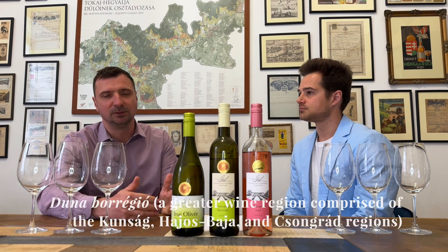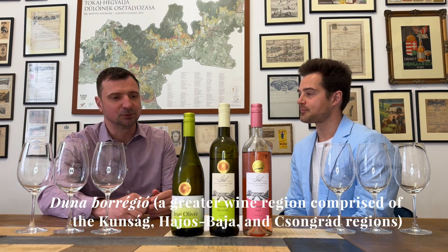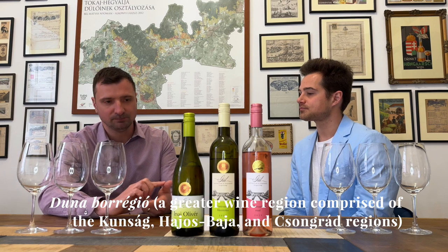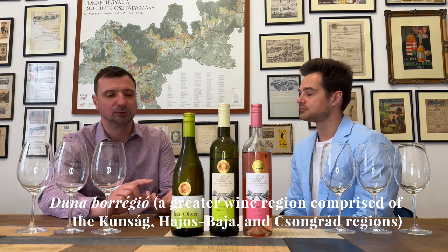Today we are going to focus on the Kunšák wine region. It's part of the Duna Bor Régió, the Danube wine region, which comprises three very large regions: the Kunšák, the Hajós-Baja, and the Csongrád regions. Today, all of these wines are from one particular winemaker, and they are all made in stainless steel tank — all fairly easy drinking and aromatic. What else do we know about the Kunšák region?